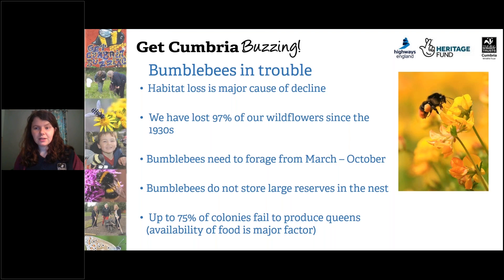Unfortunately, bumblebees are in trouble because they rely on flowery habitat in order to survive, and we've lost 97% of our wildflowers since the 1930s. Bumblebees need to forage for food from March to October. Early on, dandelions are an absolute lifesaver — they increase the likelihood of survival for a queen bumblebee by four times. Plants like ivy in late October are really great at extending the flowering season. Bumblebees are vulnerable because they only store about a spoonful of honey in the nest for their larvae. Because of this, up to 75% of colonies fail to produce queens, and the availability of food is the major factor in this.